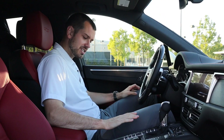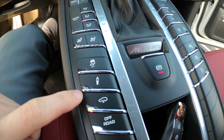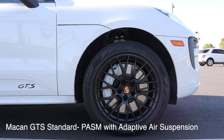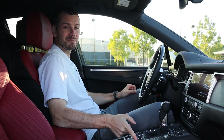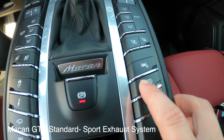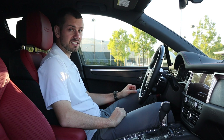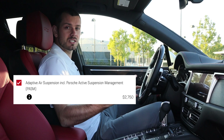Here in the center console, there are quite a few fun buttons. We talked about PASM — Porsche Active Suspension Management — and there are actually two buttons to stiffen the dampers: Normal, Sport, and Sport Plus. There's also a lowering option to drop the car just a bit. One of my favorite buttons is the Sport Exhaust button, which comes standard on the Macan GTS but is a little over $2,000 option on the Macan S. Just between the Adaptive Air Suspension and the Sport Exhaust, we close that $12,000 gap by $5,000.